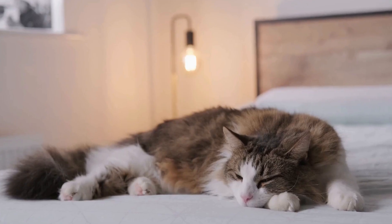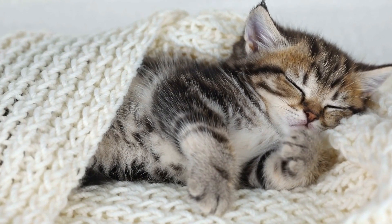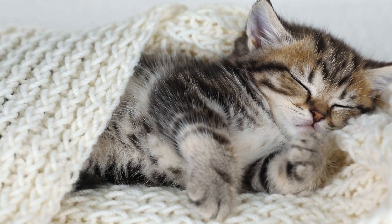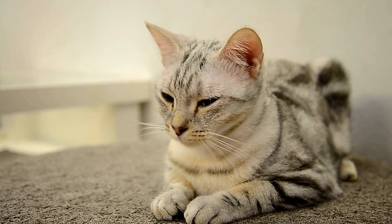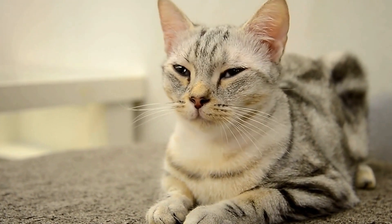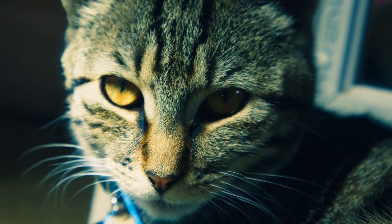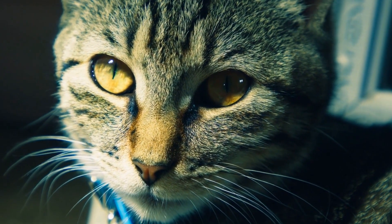1. Provide an alternative climbing space. One of the reasons why cats tend to climb curtains or drapes is because they lack alternative options. Make sure to provide your cat with designated climbing spaces that are more suitable for their natural instincts. Install a tall cat tree or a sturdy scratching post near the window to redirect their attention away from your window treatments.